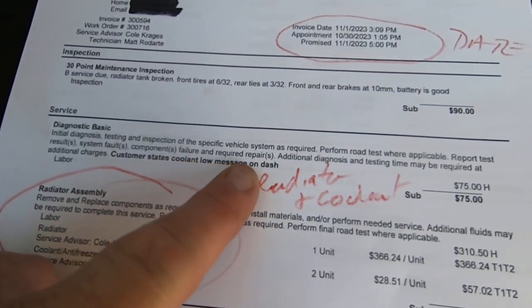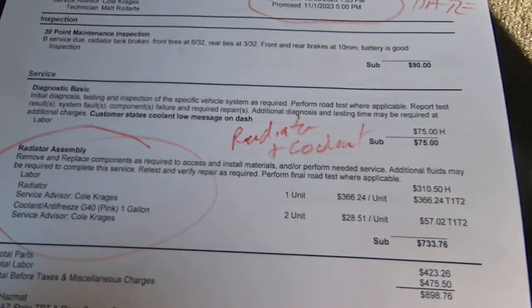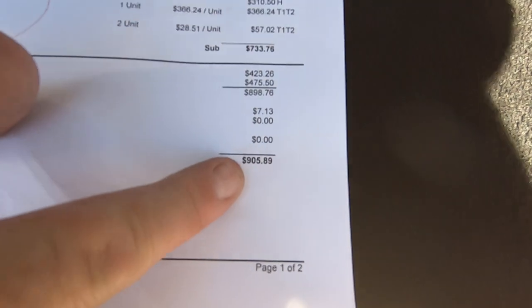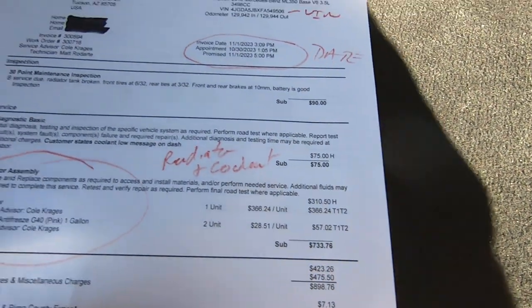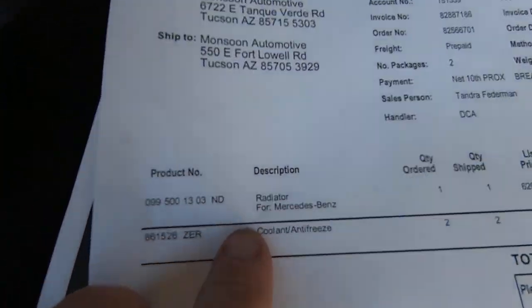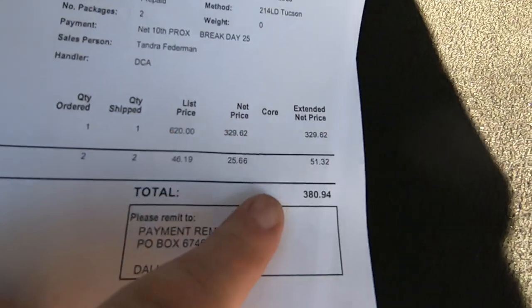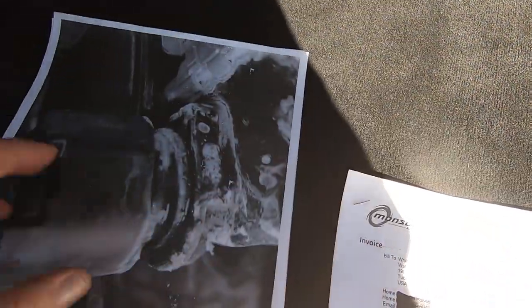Here's Monsoon's Automotive — this is their shop. The customer stated there was a low coolant message on the dash. So we replaced the radiator assembly, which was expensive — $905 for antifreeze and a radiator. That's $380 for the radiator and antifreeze, and the rest is labor.